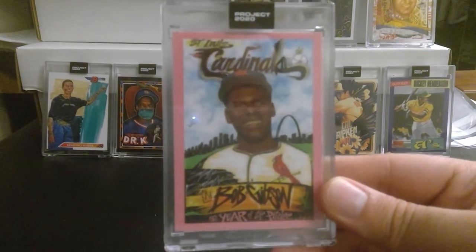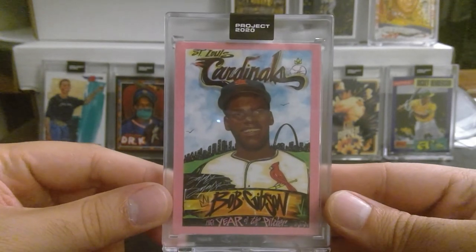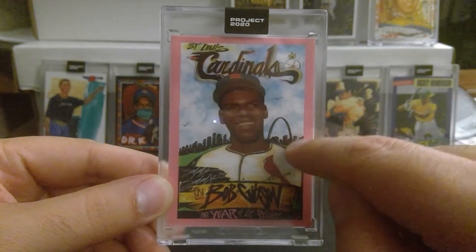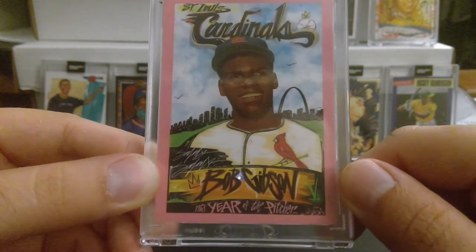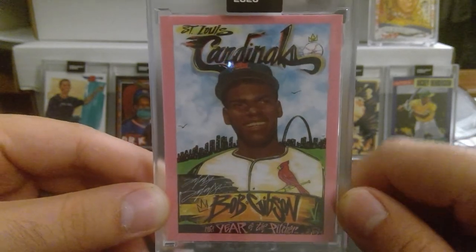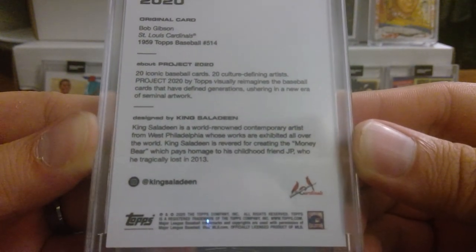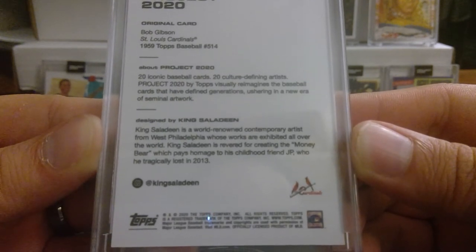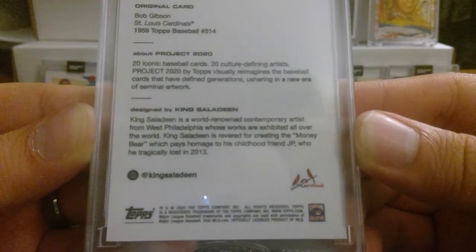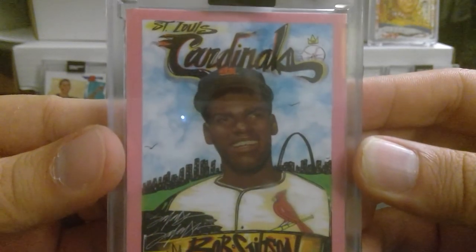The last one for today is Bob Gibson. It has a combination of the original vintage design — the background and lettering at the bottom says '1968 Year of the Pitcher, Bob Gibson, St. Louis Cardinals.' This is done by King Saladin. King Saladin is a world-renowned contemporary artist from West Philadelphia whose works are exhibited all over the world. He is revered for creating the Money Bear, which pays homage to his childhood friend JP, who he tragically lost in 2013. Beautiful cards.